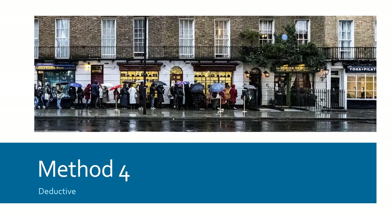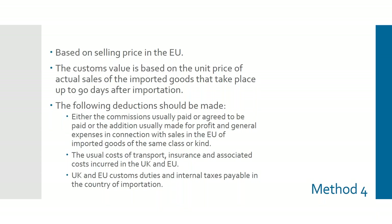Method four is the deductive method, based on the sale price of the goods within the EU, working backwards. You can make a number of deductions: either the commission usually paid on the goods, or the general profit that would have been made for sales of those kinds of goods within the community. You can also take off the usual cost of transport and insurance within the UK and EU, and the costs of customs duties and other taxes — mirroring the type of deductions available under method one.